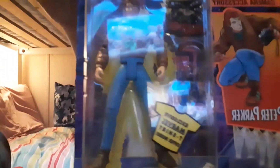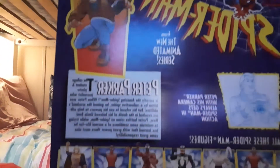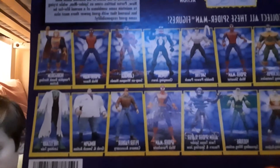So this is vintage Toy Biz Marvel Peter Parker, still on the card. Here's the back of the pack — pause it if you want to read that. Here was the lineup for these waves. I'd love to find the rest of these. The cool thing is we know Marvel Legends is making kind of retro figures now — we'll do a little comparison later. Like that Kingpin — I have the Marvel Legends version of that.